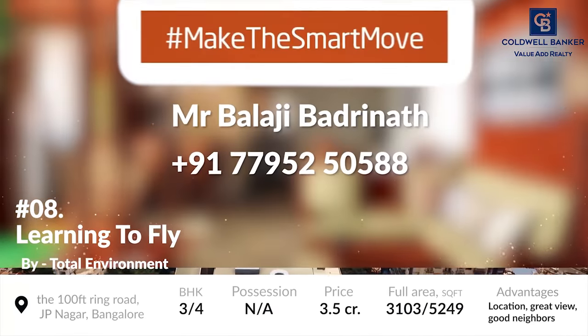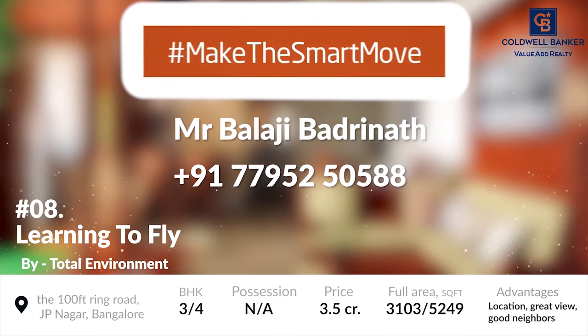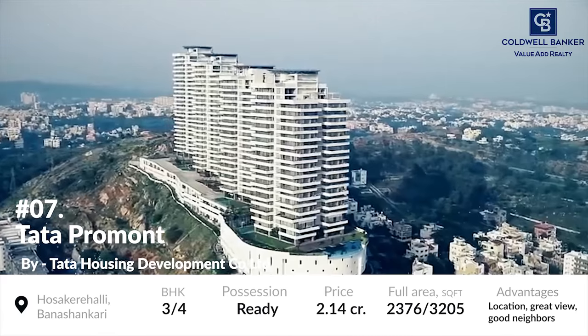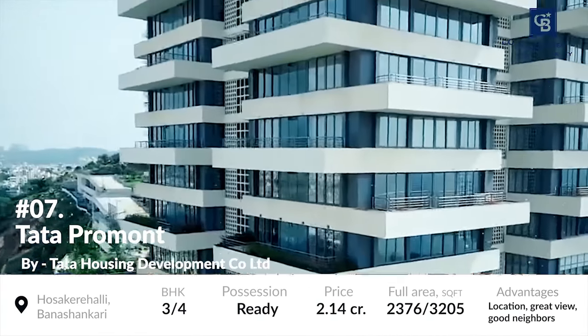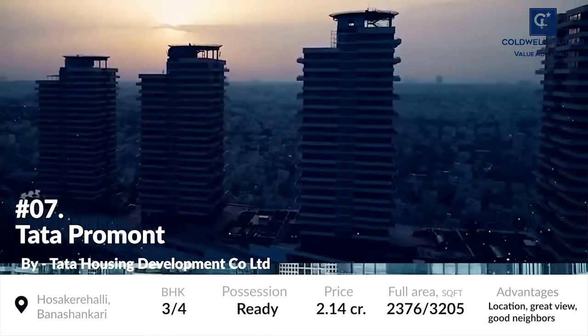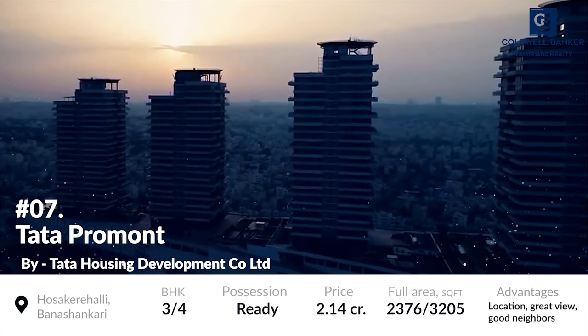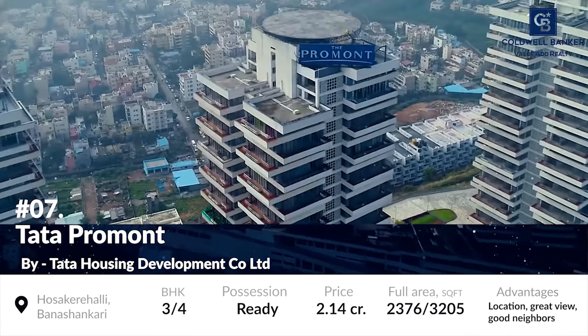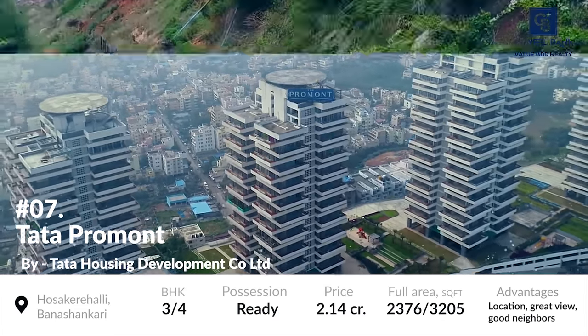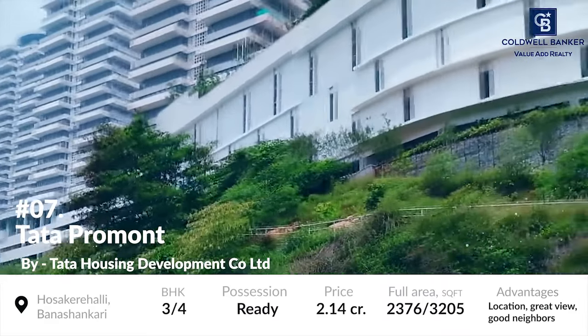The prices of these residential units start at 3.5 crores. At number 7 is Tata Promont. Promont is one of Bangalore's most coveted hill residences comprising of 312 uniquely crafted apartments and penthouses across 4 towers located along Huskareli Manchandri. With a terraced hill residences concept, this project was constructed by Tata Housing Development Company Ltd. and it reached completion recently.